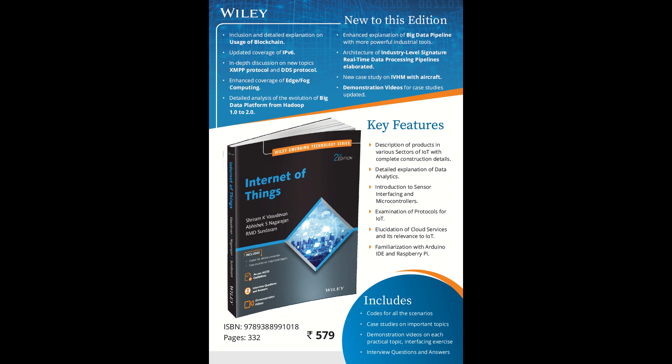Edge and fog computing has been dealt with better than the past edition. Most importantly, we highlight the inclusion of the big data platform as a core component in this book, which is very important for any IoT book. We have the most updated industry-level case studies handled in this edition as well. The last but not least addition is IVHM — Integrated Vehicle Health Management — where we have taken aircraft as an example and covered it in detail.